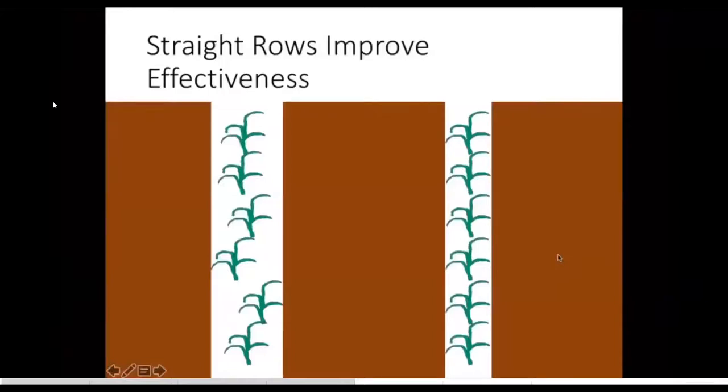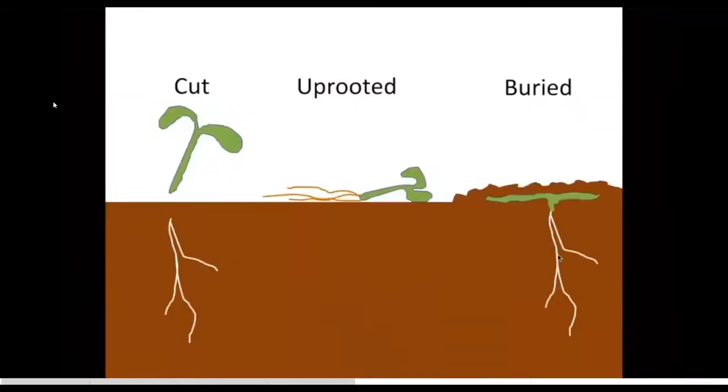These guidance systems are really helpful for improving your in-row efficacy of controlling weeds — you can get a lot closer to the row and be more aggressive. When controlling weeds mechanically in general, you're doing it in one of three ways: cutting the weed at the base, pulling out the roots and letting it dry out in the sun, or burying it so it cannot photosynthesize.